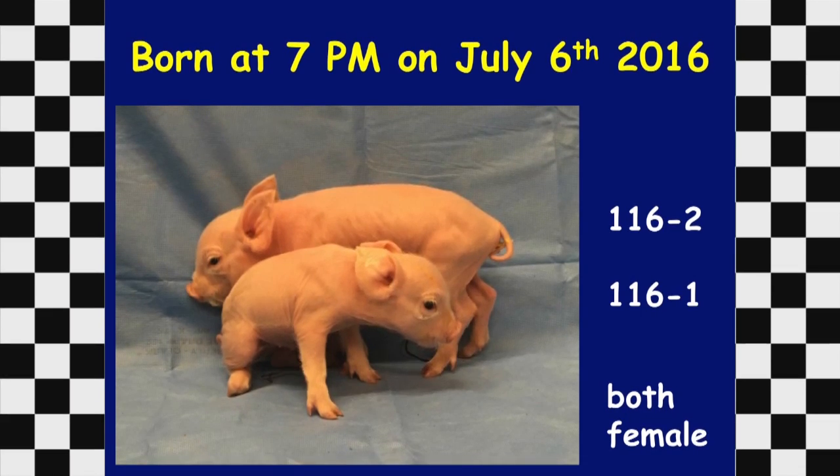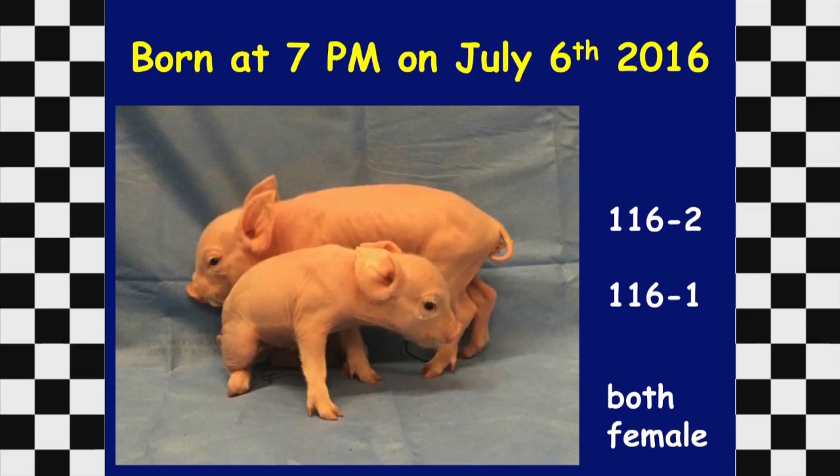The two piglets were born from collaborators led by Randy Prather in Missouri — it was their 116th project, so the animals are labeled 116-1 and 116-2. Both were female. This image is after three weeks; 116-1 appears larger, but that's largely due to edema in that particular animal.